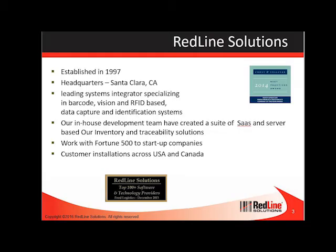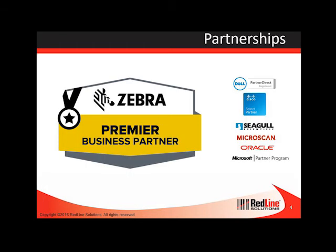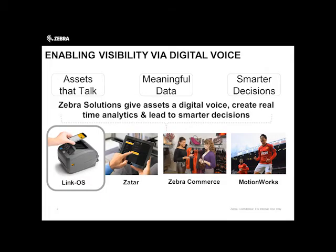We specialize in warehouse management, inventory control, asset tracking, healthcare and product labeling systems. Our in-house development team have created a suite of SaaS and server-based inventory and traceability solutions that are implemented across the US and Canada. We work with many types of customers from Fortune 500 to startups, and though we partner with many vendors, we're extremely proud to be a Zebra premier business partner. Without further ado, I'll pass this over to Rob.